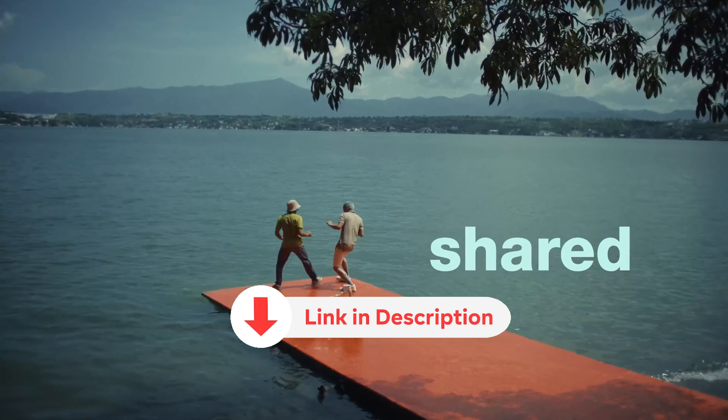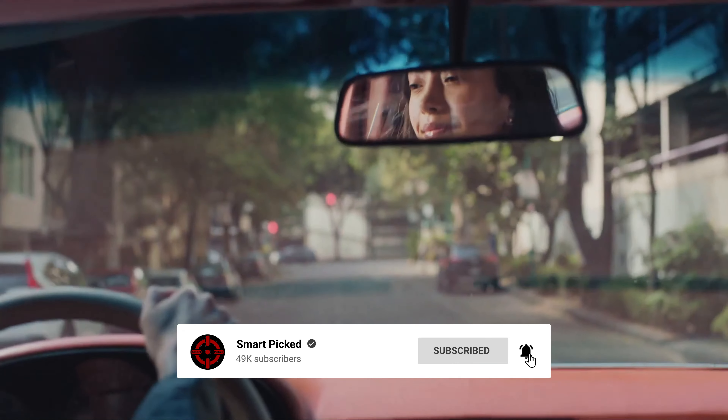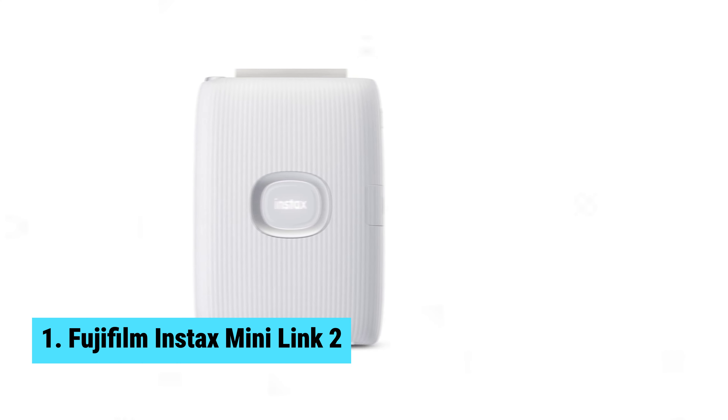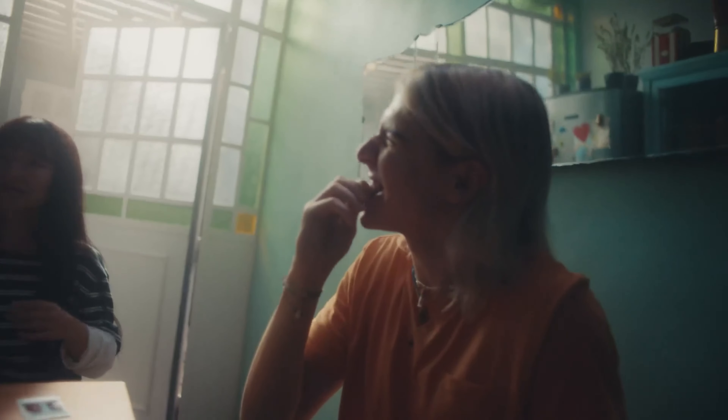Overall, the Fujifilm Instax Link Wide is a top-notch smartphone printer that offers a wide range of features to help you capture and customize your favorite moments. Check it out for yourself and see what all the hype is about.